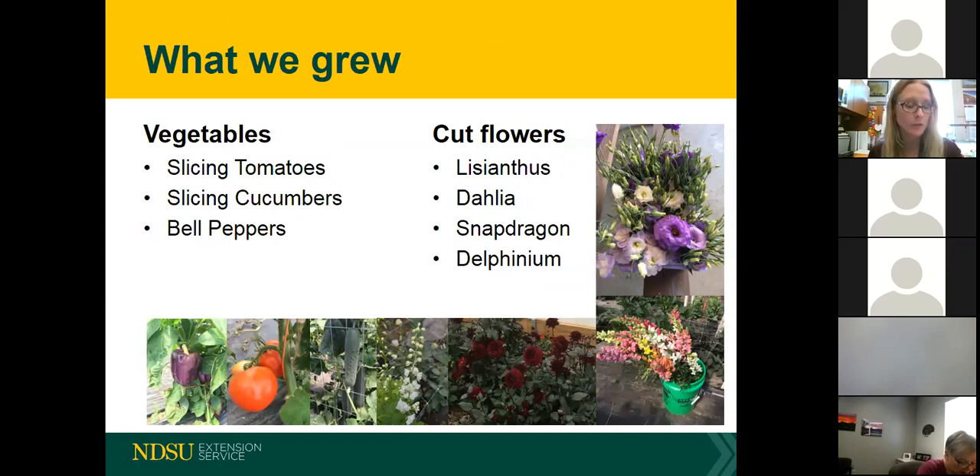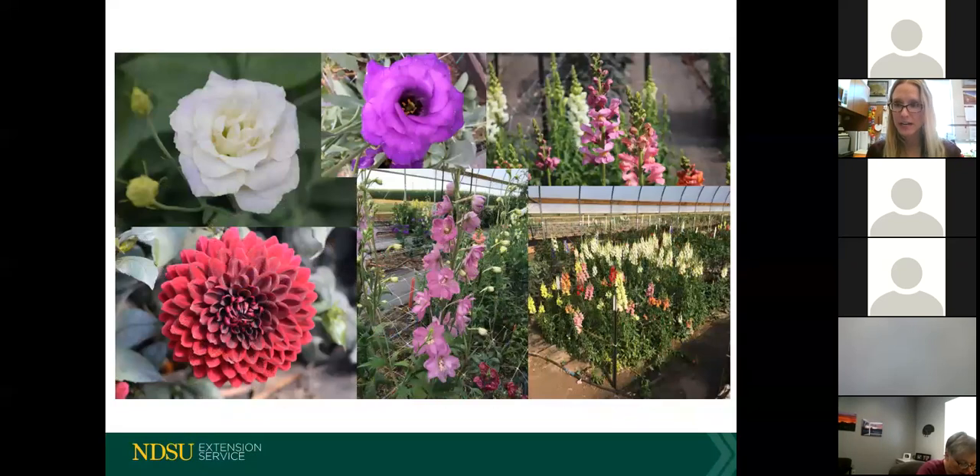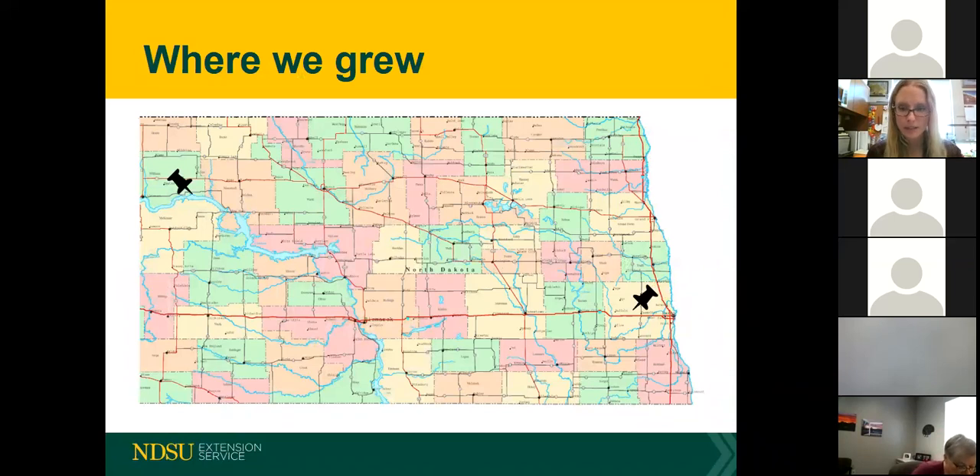The cut flower research was conducted by graduate student Jacob Kluza, advised by Dr. Esther McGinnis at NDSU. I hired two horticulture intern students this past season named Rose and Jasmine — there was a running joke that your name had to be a flower to work with me. Here is myself and Rose cutting flowers from each plot and taking data. The data we collected included stem length, stem caliper, number of buds, and flower diameter. Plots were planted based on different soil temperatures.